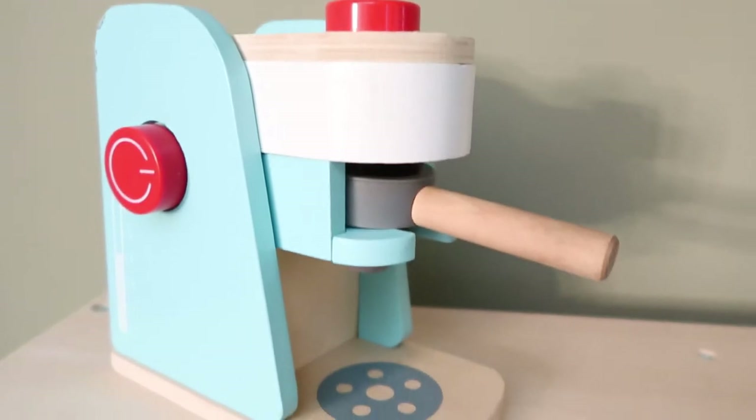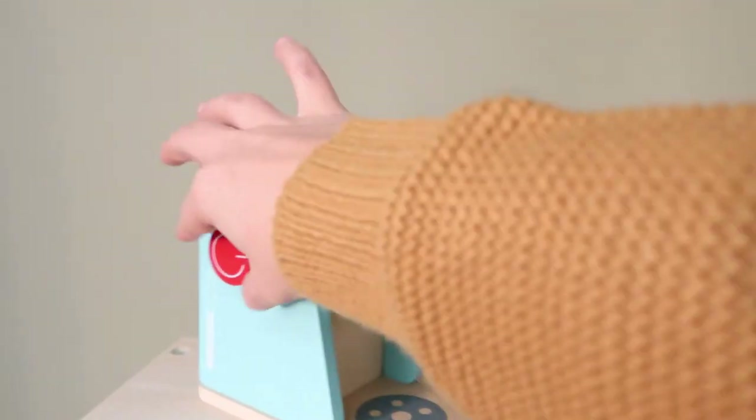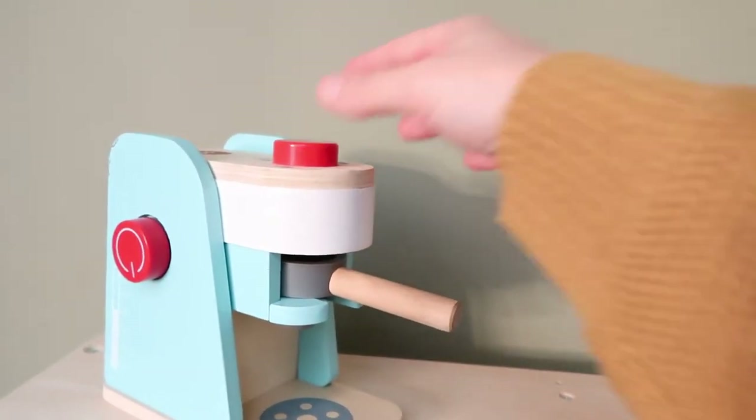The next thing my toddler can't live without is his little wooden coffee maker that goes with his play kitchen. My toddler absolutely loves helping me make coffee in the morning, so I got him his own so he can play with it and learn as he watches me, then tries to make his own. It's very interactive and a good learning toy.